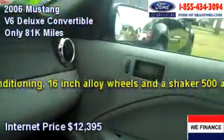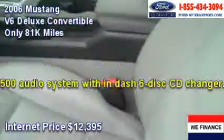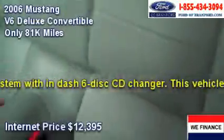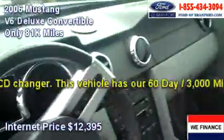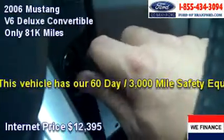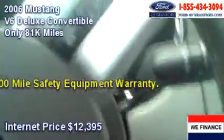We have power windows, power door locks, and a power roof. Have a look at the seats — they're free of any tears, stains, or rips, and the same goes for the backseat as well. The car is really in very nice shape.